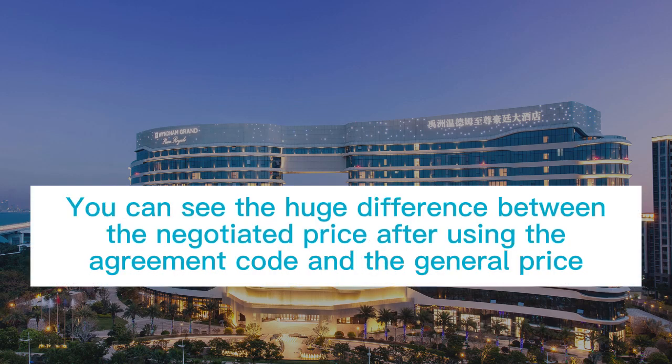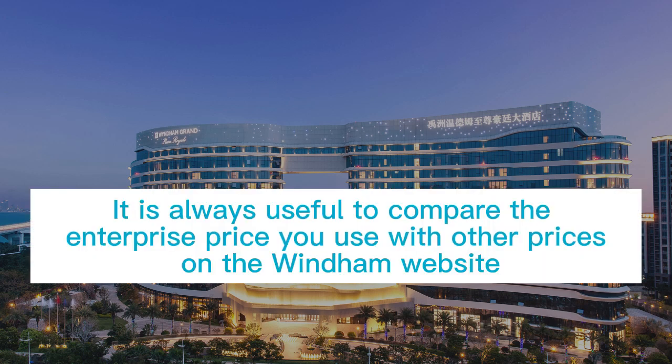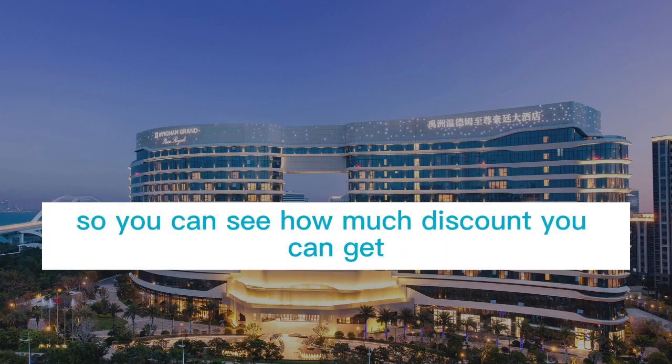You can see the huge difference between the negotiated price after using the agreement code and the general price. It is always useful to compare the corporate price with other prices on the Wyndham website, so you can see how much discount you can get.